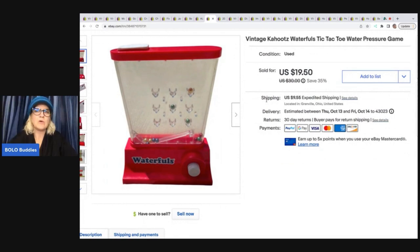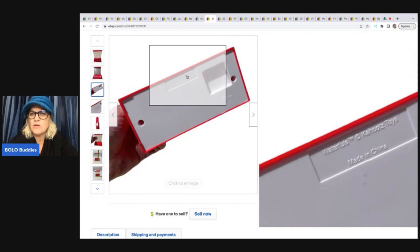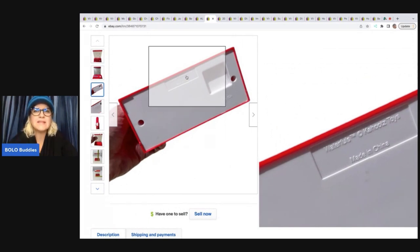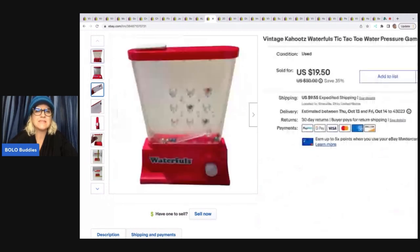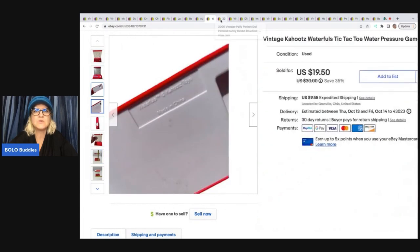This right here I pulled out of the Goodwill bins — there's another brand, it's vintage, and some of these go for big money. When I first saw it I got excited because I've sold one for big money before, but this one was not a big money one. I ended up selling it for $19.50 plus shipping. I think the big money one is by Tomy — T-O-M-Y. This one is Waterfalls Cahootz toys. The brand makes a difference, but they will still sell if you find the generic. It's about eight inches — it's a water toy.